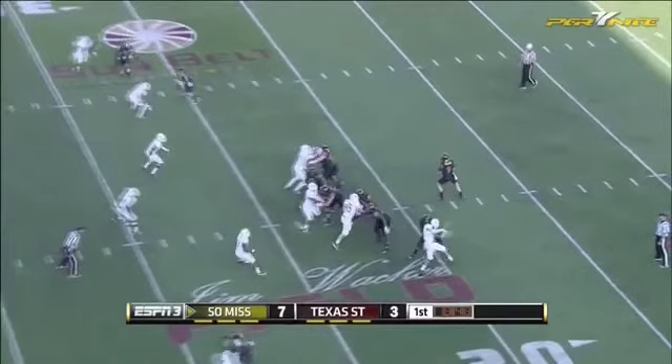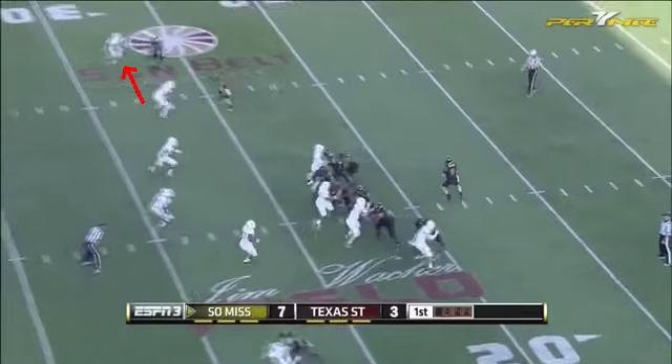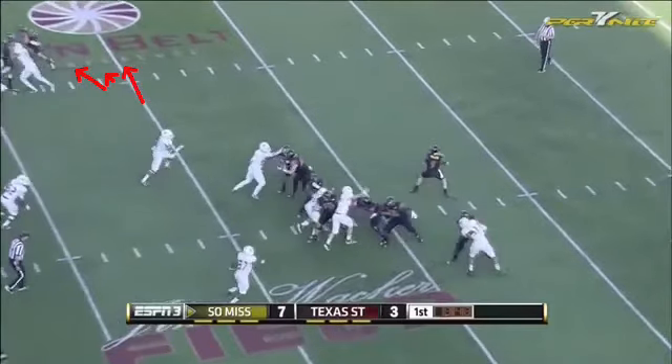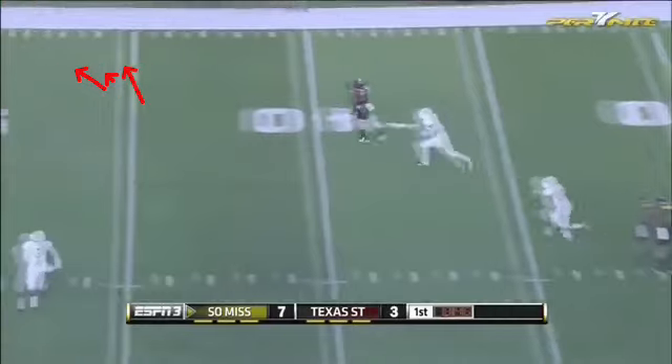This is an example of Southern Miss having an idea of what the defense is going to do and using it against them. The defender doesn't switch, so he runs right into the pivot route, and up the sideline they go.